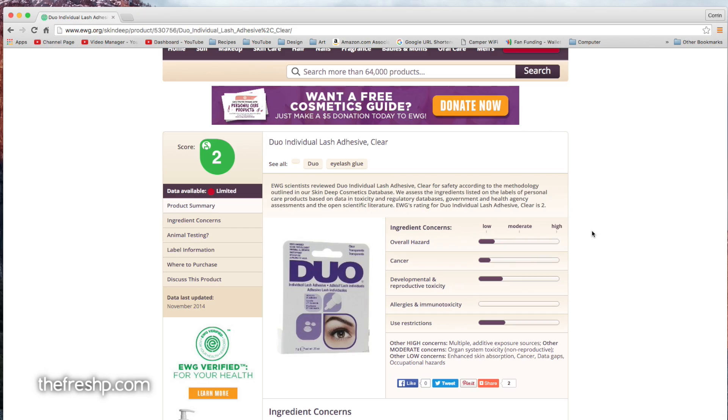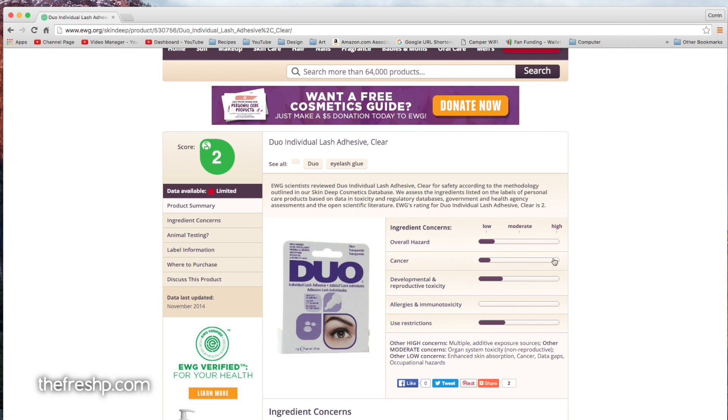Now this eyelash glue is a two overall — that's a really good score, one being the best. But you can't just go on the number, because certain things have a high allergen rating. For instance, cinnamon oil has an allergen rating of four, meaning it has a high potential to be an allergen for some people. So it's really important to look at this graph so that you can discern which of these potential ratings are the worst for you, which ones you want to avoid completely, and which ones you're able to live with.